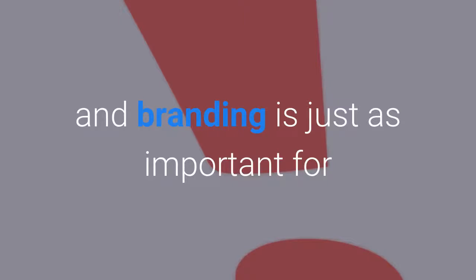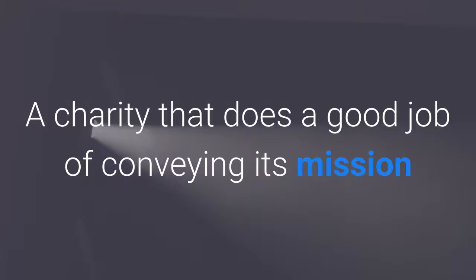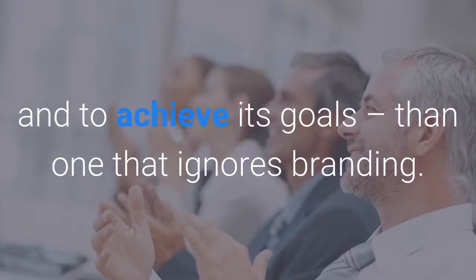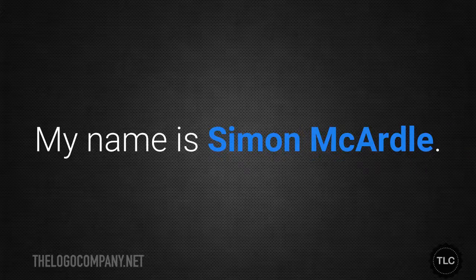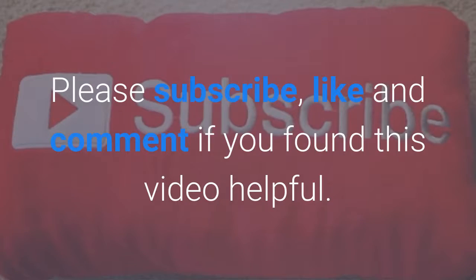Marketing and branding is just as important for charities as it is for any for-profit company. A charity that does a good job of conveying its mission and appealing to potential donors is far more likely to be successful and to achieve its goals than one that ignores branding. My name is Simon McArdle and I'm the owner of The Logo Company. Please subscribe, like and comment if you found this video useful.